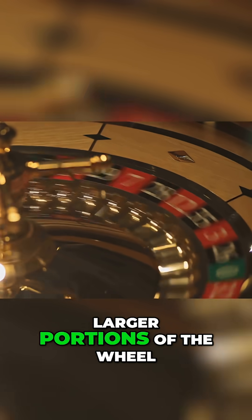Now let's move to the outside bets — the ones that look safer and more predictable because they cover much larger portions of the wheel.